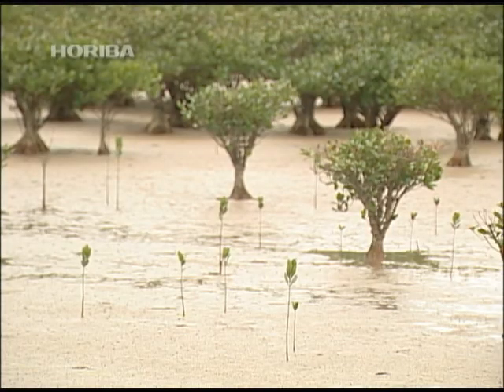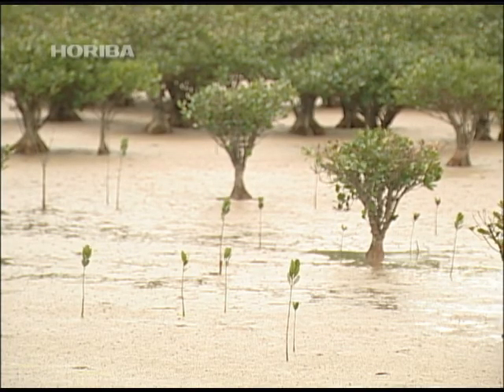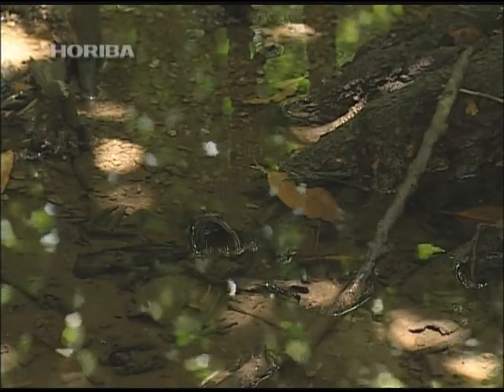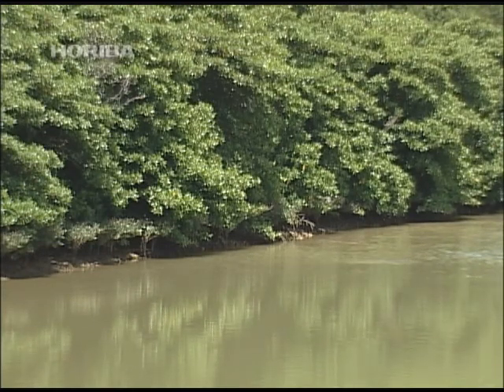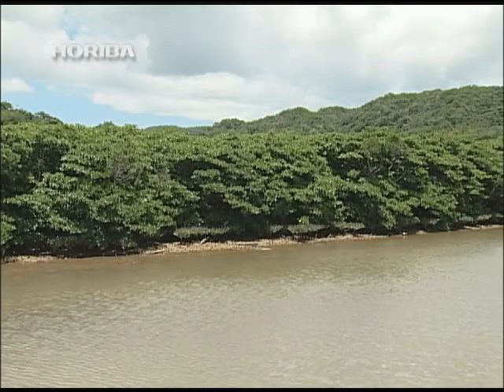So, how is it that the Rhizophoraceae knows that the mudflat is there? It's not hard to imagine that this is connected with the salt-rich seawater that works its way up the river at high tide. However, there are some instances that this cannot explain.